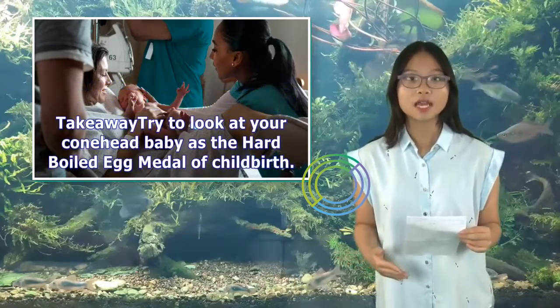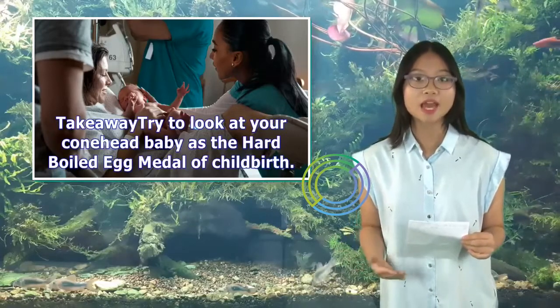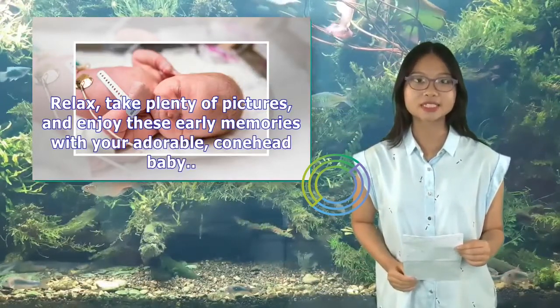Try to look at your conehead baby as the hard-boiled egg medal of childbirth. Relax, take plenty of pictures, and enjoy these early memories with your adorable conehead baby.